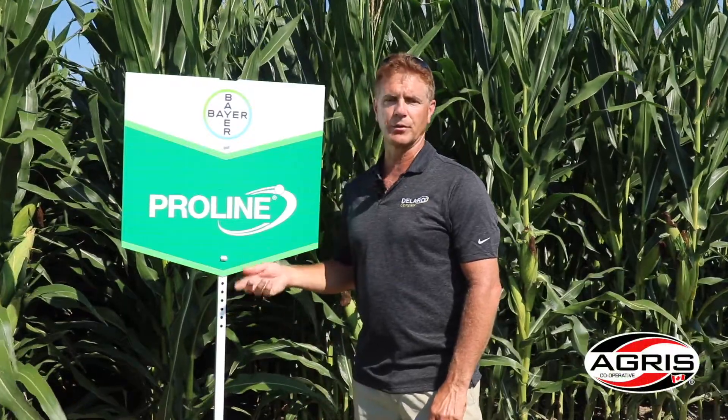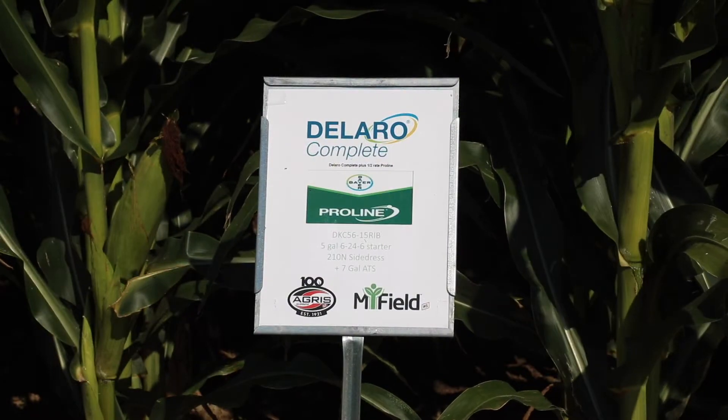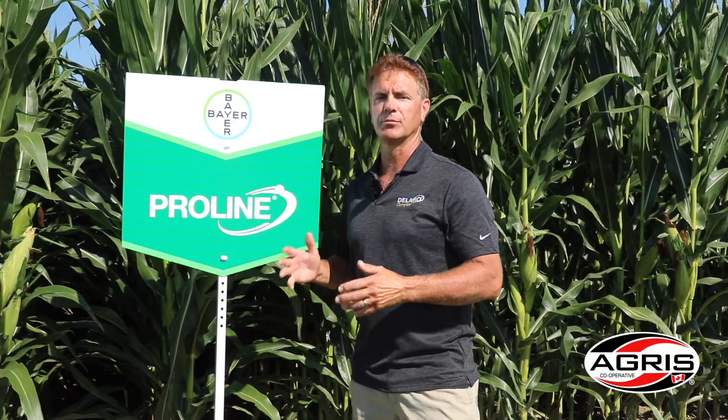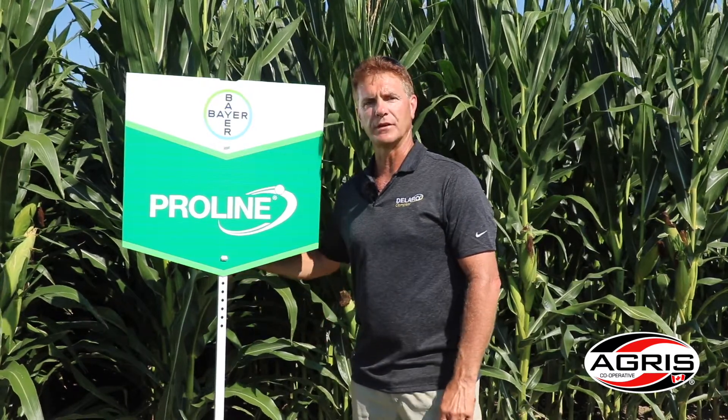We've got a new use pattern for Proline now in corn where we can add the half rate of Proline to a full rate of Deliro Complete at silking, and that gives us control of those major leaf diseases as well as enough Prothioconazole to give us DON suppression for good quality corn.